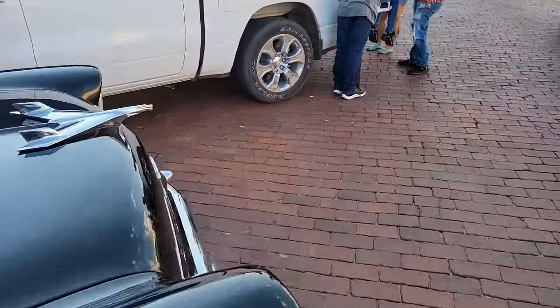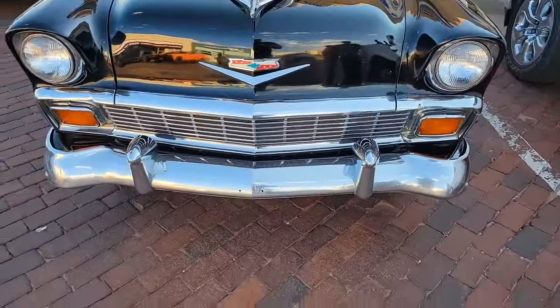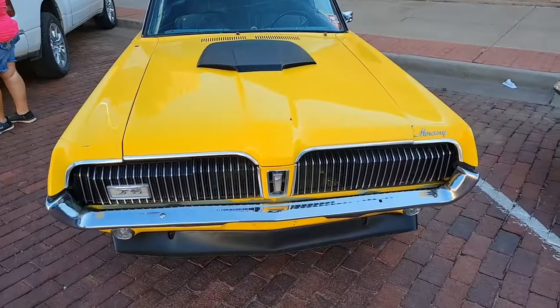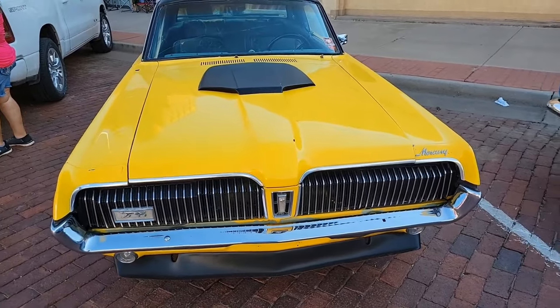This is maybe a Chevrolet, probably mid-50s, I'm not sure. Lincoln Mercury, probably late 60s, mid-60s, maybe.